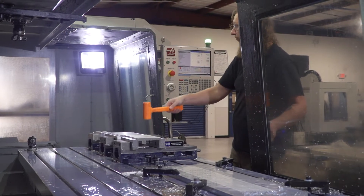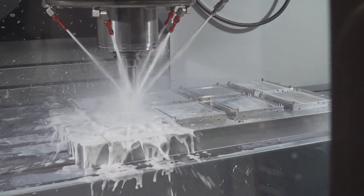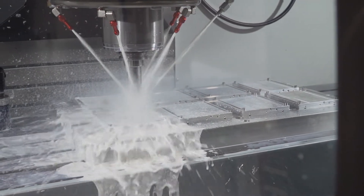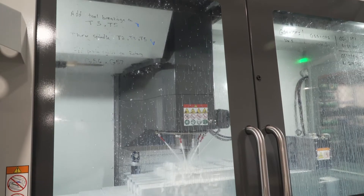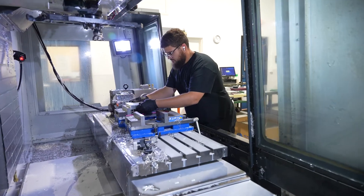I'm Doug Herman, the owner of Actron Engineering. We're a precision fabricating and machining shop serving the defense, industrial, and medical industries, located in Clearwater, Florida. We have approximately 38,000 square feet of manufacturing space and 65 employees at this location.